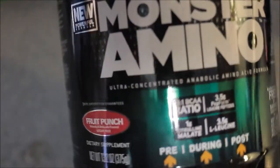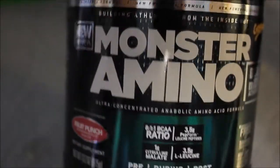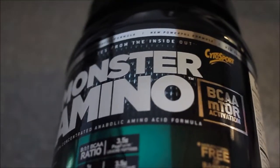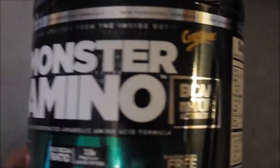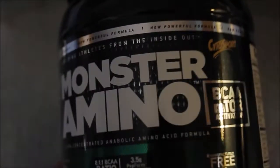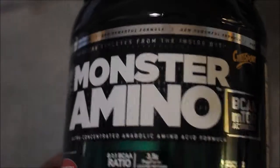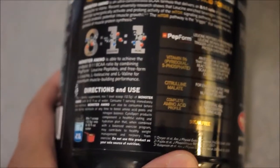They recommend this for pre-workout, during, and post-workout. I tried the fruit punch for the taste — they claim a new powerful formula. I personally love branch chain amino acids. I think they amplify recovery if you're not on protein and just getting your protein from food. They help with recovery and muscle soreness, which is one of the biggest reasons I take them.